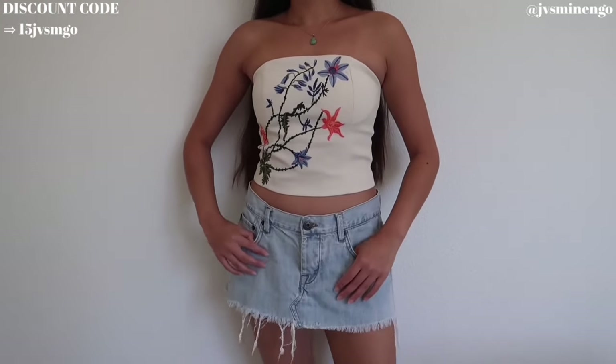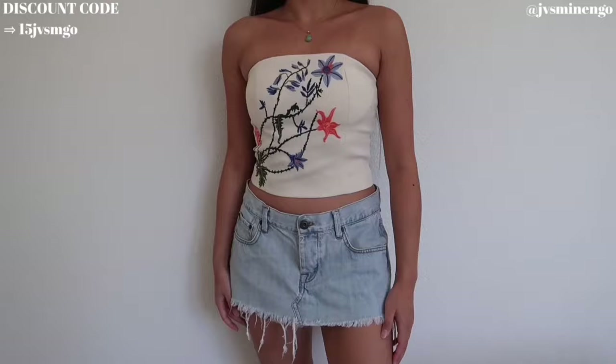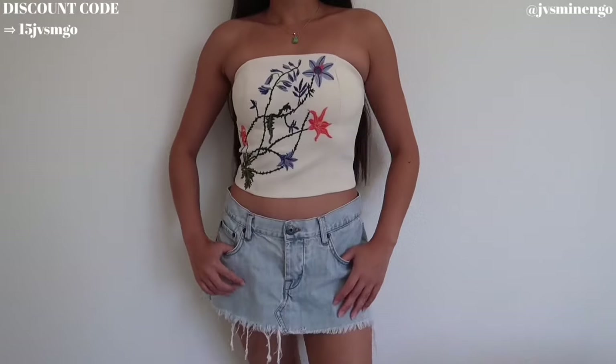This one is so cute. I'm really excited to wear this for the fall — probably with like a mini skirt or maybe with a coat. I also love that it has a rubbery top so I'm not afraid of it falling off. It's very fitted and everything.